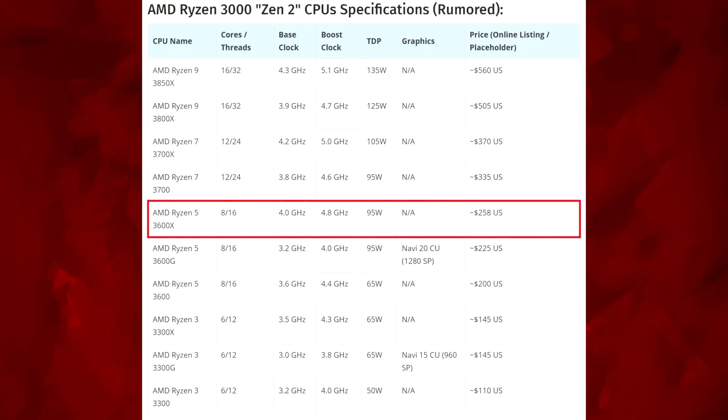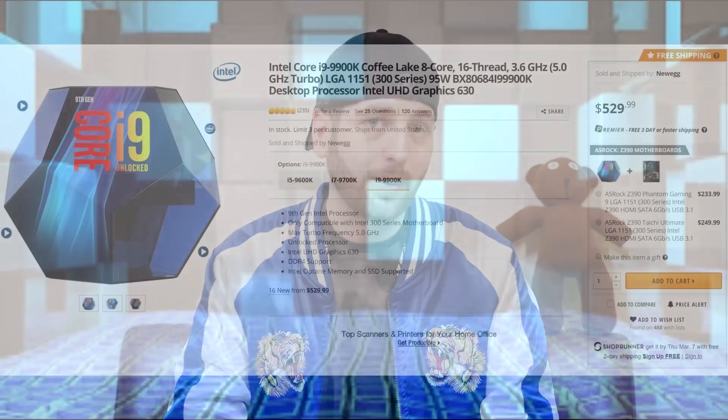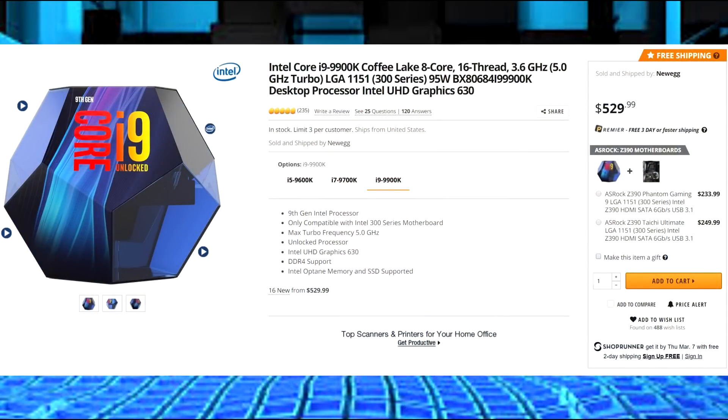Then there's the 3600X, which will be the top of the Ryzen 5s. It's coming with a 4.0 GHz base clock, 4.8 on the boost, 95 watt TDP, at $258 US. That's a pretty damn good deal — $250 for a 4.8 GHz eight-core. Think about the i9-9900K from Intel: that's an 8-core 16-thread with a 5 GHz boost and 4.7 base. How much more expensive is that? This is a lot of value.